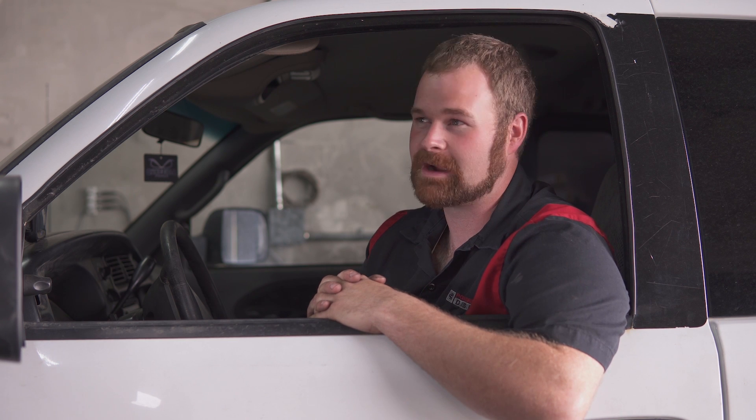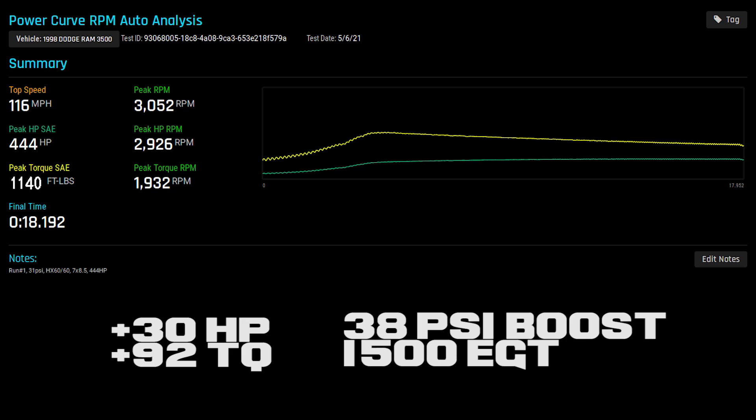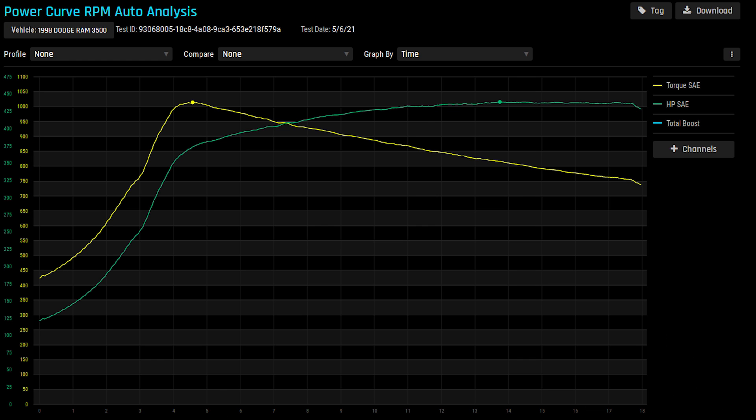This turbo did amazing — it picked up 40 horsepower. This thing put down 440 to 445 horsepower to the ground and 1,040 foot-pounds of torque. This little 6060 is an impressive little charger, but I think that's all we're really going to get out of it. Let's try putting the K27 on next and see what happens.